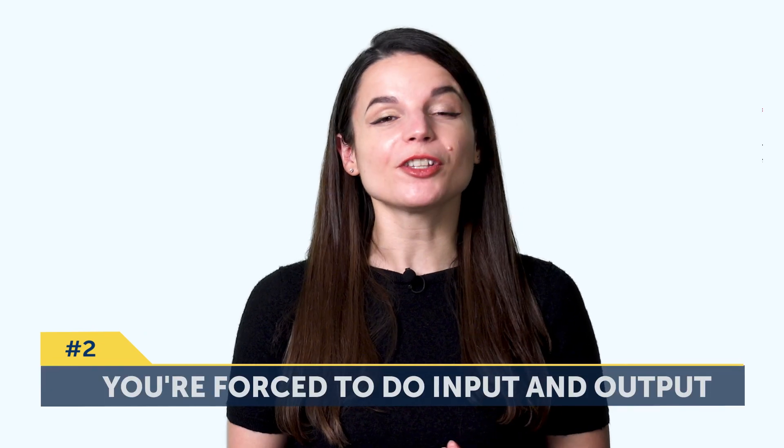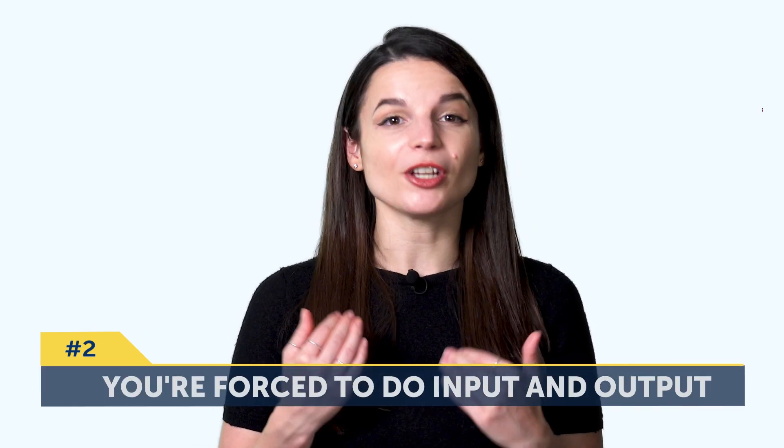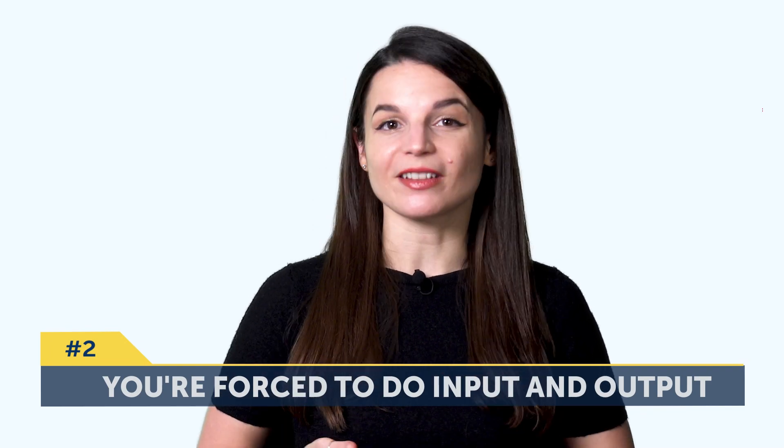Number two, you're forced to do input and output. Input is where you take the language in, like reading or listening. And output is where you produce the language, like speaking or writing. That way, you get to practice what you learn instead of just passively taking it in. Passively taking things in isn't the best way to actually speak the language fluently — you need practice. So by including output, you're actively including practice into every session that you do.